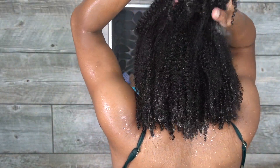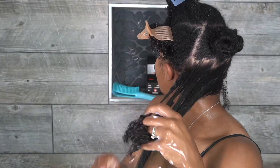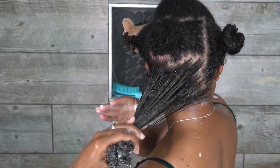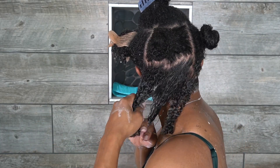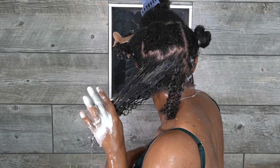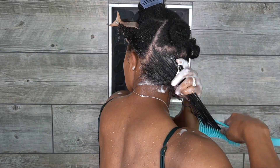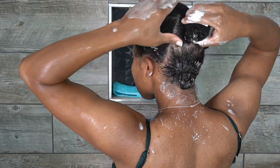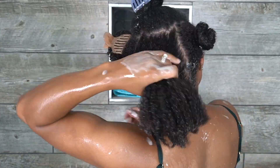As always, I have one section on top, two on the sides, and two in the back. We're going to get started detangling — I applied one pump of AG Boost to the back section and I'm going to add more water. I'm working on my water-to-product ratio. I'll finger detangle first and then go in with a brush.